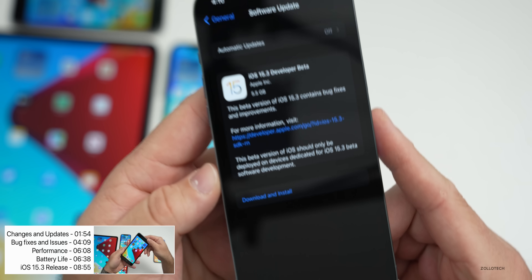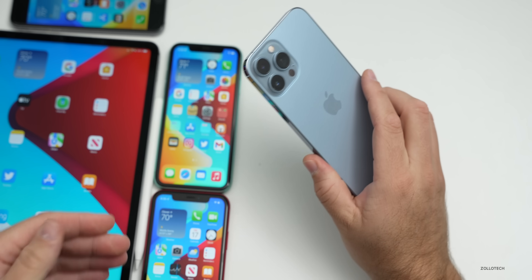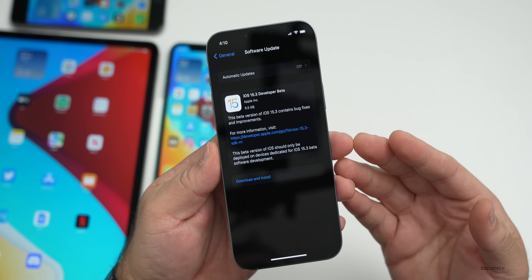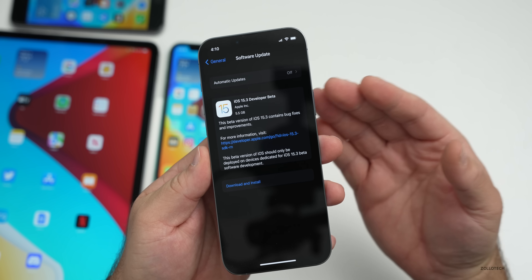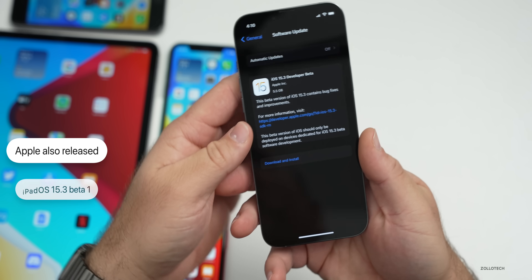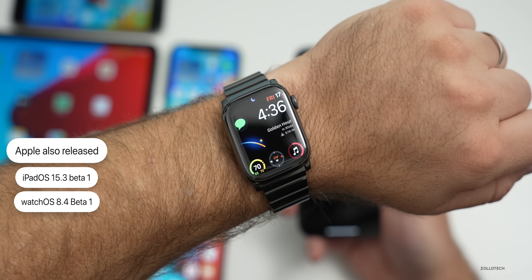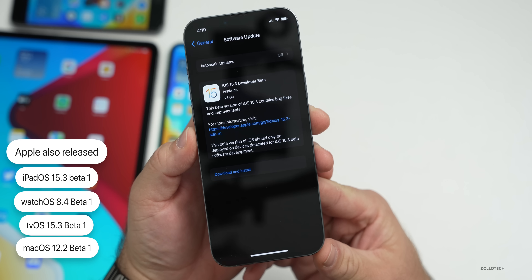This came in at 5.5 gigabytes on my iPhone 13 Pro Max, and it was over 5 gigabytes on all the devices here — the iPhone XR, iPhone 11, and iPhone 6s Plus. Anytime you go from a beta to a public version or vice versa, you generally have to install the whole update as it overwrites the OS, which is why they're so large. Along with this, Apple also released iPadOS 15.3 Beta 1 on the 12.9-inch iPad Pro from 2021, watchOS 8.4 Beta 1, tvOS 15.3 Beta 1, and yesterday macOS Monterey 12.2 Beta 1.